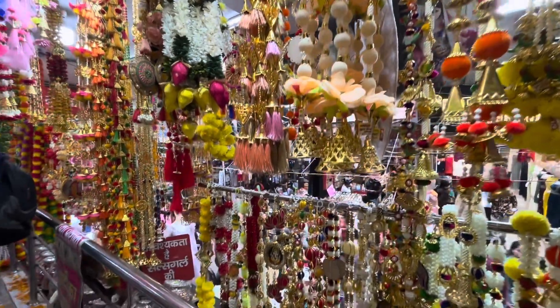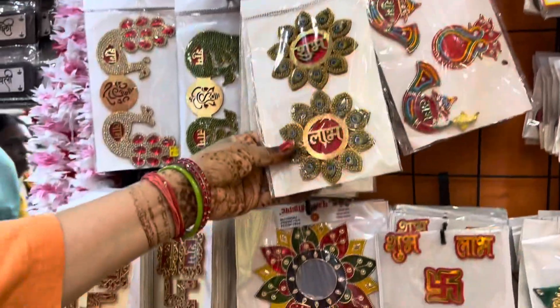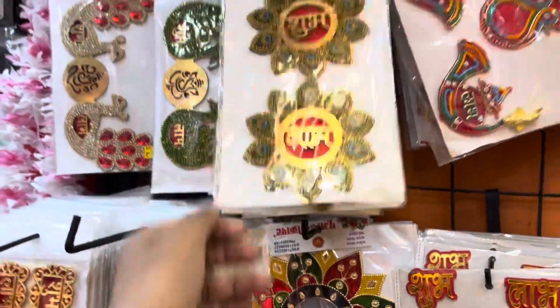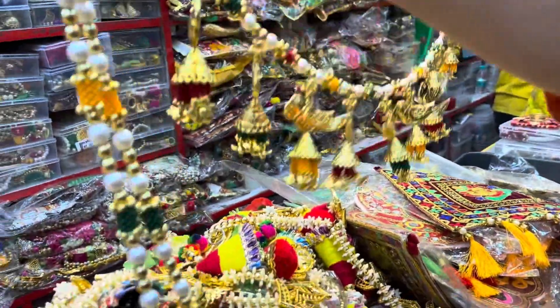After that we went to Pooja Hand and Craft. There we were able to see decoration items, so I purchased a Shubh Labh which I will decorate later. It was very beautiful and available at a very reasonable price, so I really liked it.